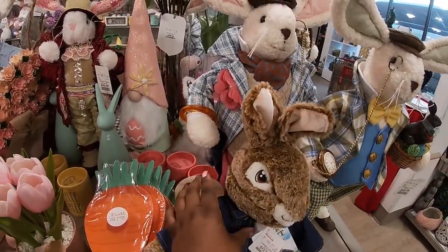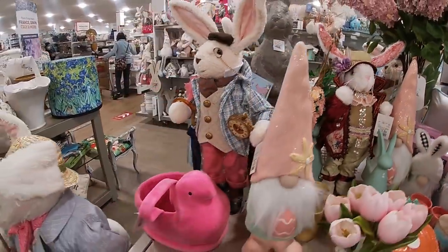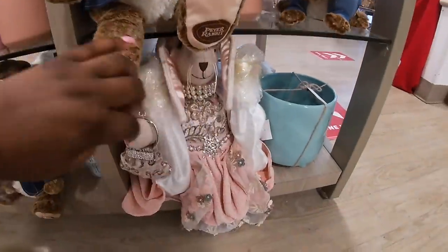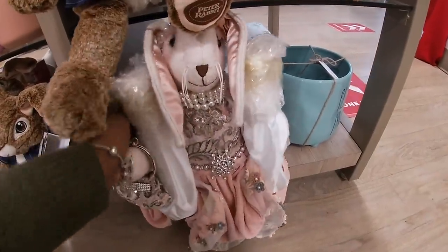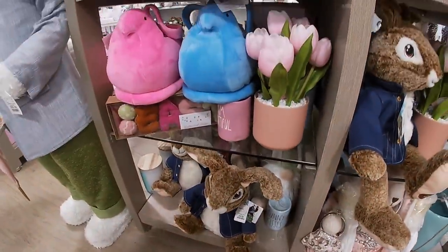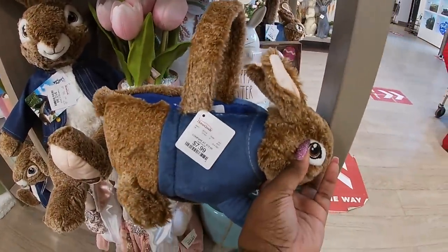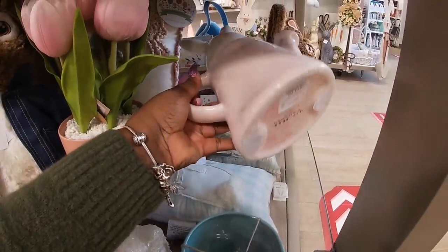They still have some items in there — this one is $50. A little Peeps basket is $8. This little basket is also $8. Happy Easter sign is $15.